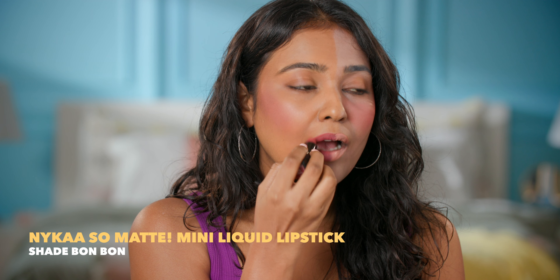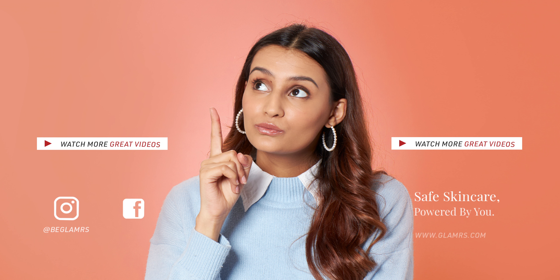Grey foundation is the biggest culprit of a patchy and discoloured base. What you need to do is pick up a foundation that matches your undertone and your skin tone. This is how your ideal foundation shade should look like. Blend this out and you'll automatically see the difference.